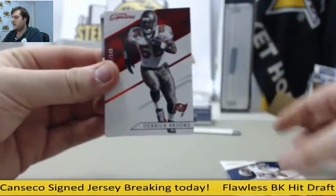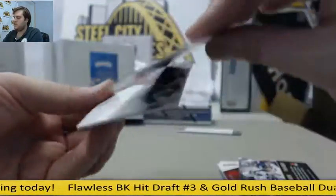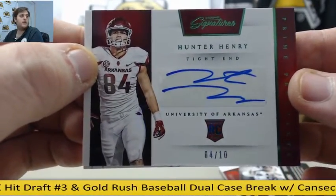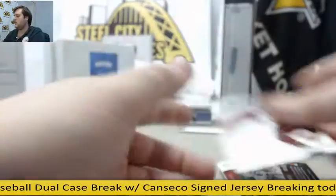Dalton, Jennings out of 149. Brooks. Tyler Lockett and Steve Largent out of 100. For Arkansas, nice, 4 of 10. Played for San Diego — Hunter Henry, looked really good last week. 4 of 10, rookie card auto, Hunter Henry, looking good for the Razorbacks.